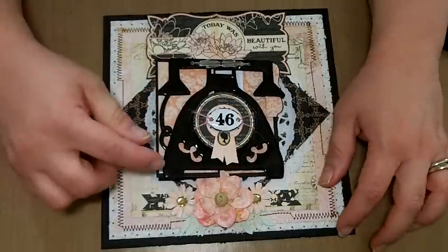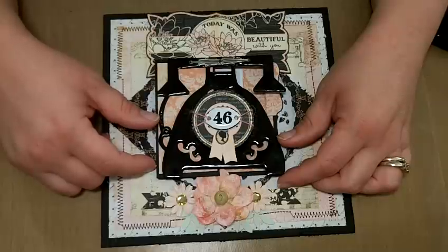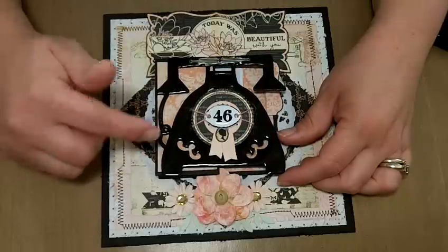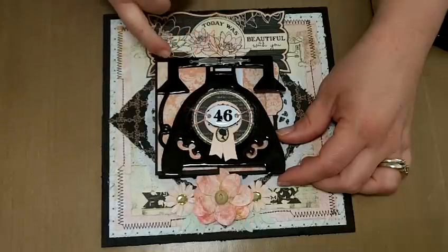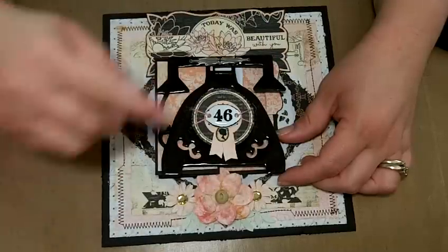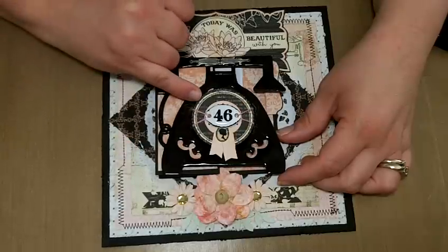This is also from the Almanac collection and it says 'Today was beautiful with you.' Now the drum roll — the product I've owned for years and never used is this telephone. It's a Sizzix die cut that I thought was absolutely adorable and had to have. I bought it at least two years ago and never used it in a project — until today. I cut it out of black chipboard and used some dimensional glaze, which has been in my stash a while, and it made it look like those old enamel telephones.